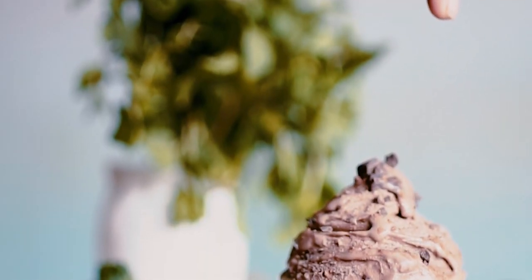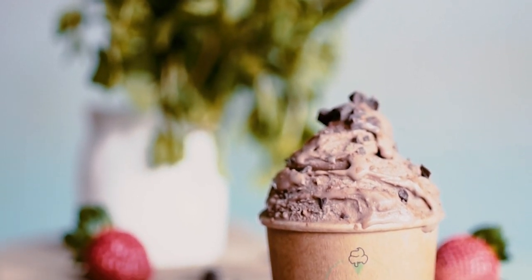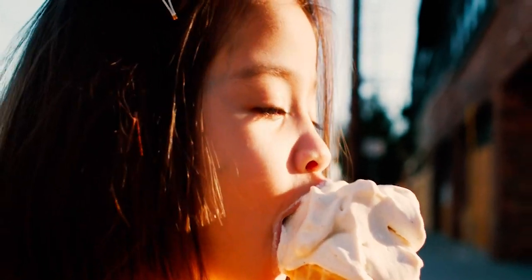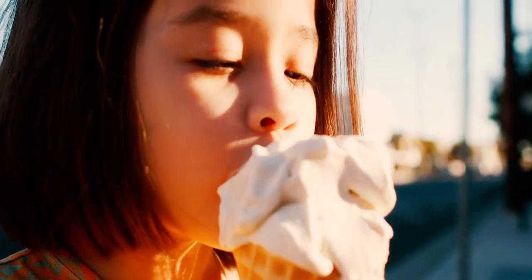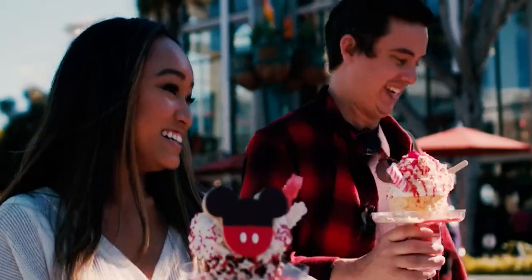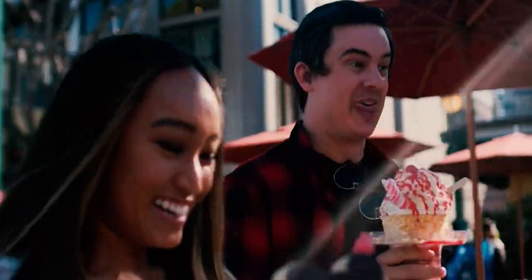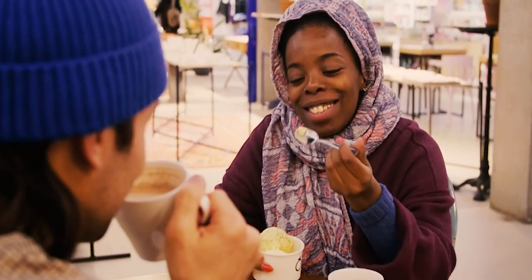Ice cream is a beloved treat, but some lower-quality brands use artificial flavors, stabilizers, and emulsifiers to create the taste and texture of traditional ice cream without high-quality cream and natural ingredients. These additives help cut costs but result in a less authentic product. When you crave a sweet treat, look for ice cream brands that use natural ingredients and real cream. These options may be more expensive, but they offer a superior taste and fewer artificial additives.